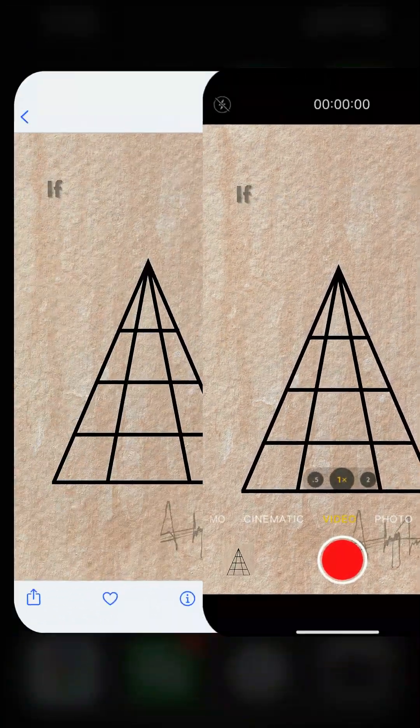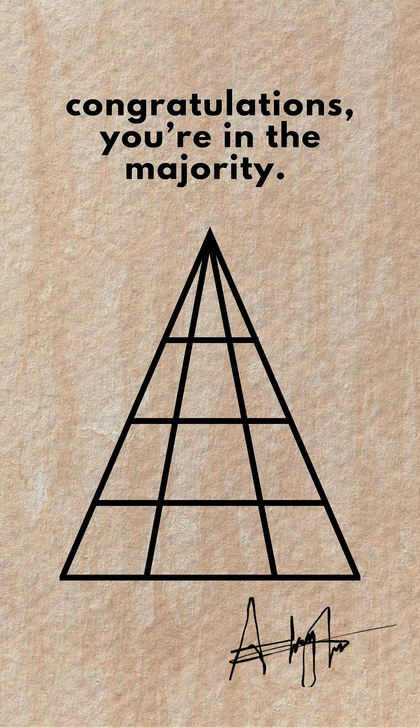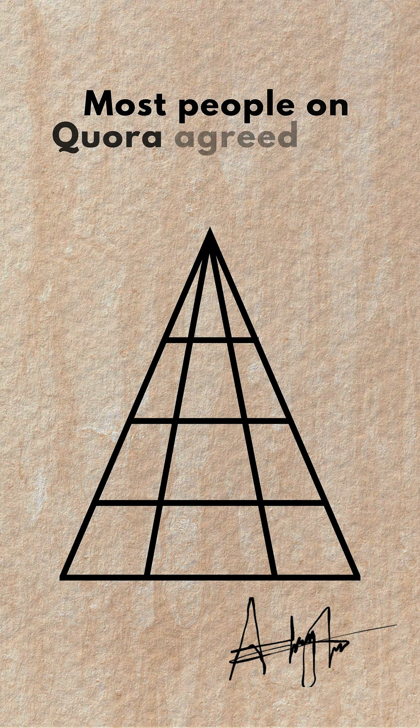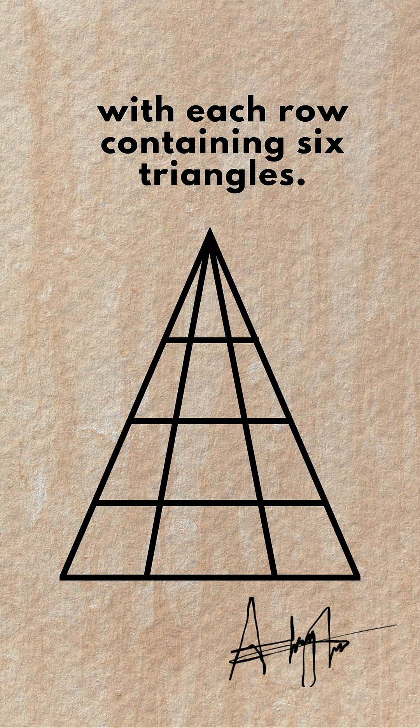Got an answer? If you did the math and your answer was 24, congratulations — you're in the majority. Most people on Quora agreed that the answer is 24, with each row containing 6 triangles.